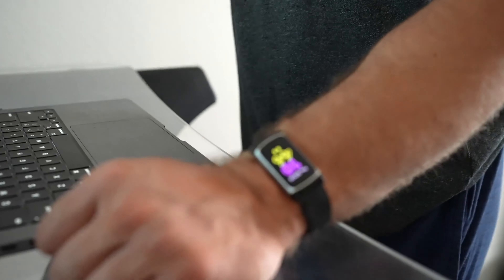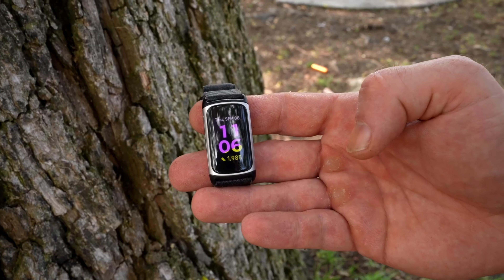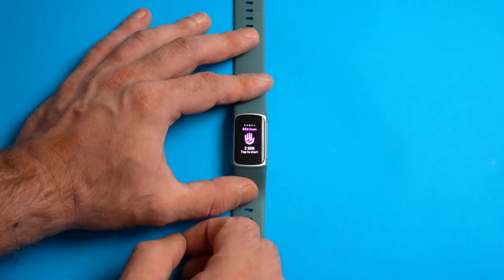Due to their bigger size, smartwatches typically have more room for features like GPS, barometers, built-in music storage, and others. While some fitness trackers do have built-in GPS, this is not a typical feature.